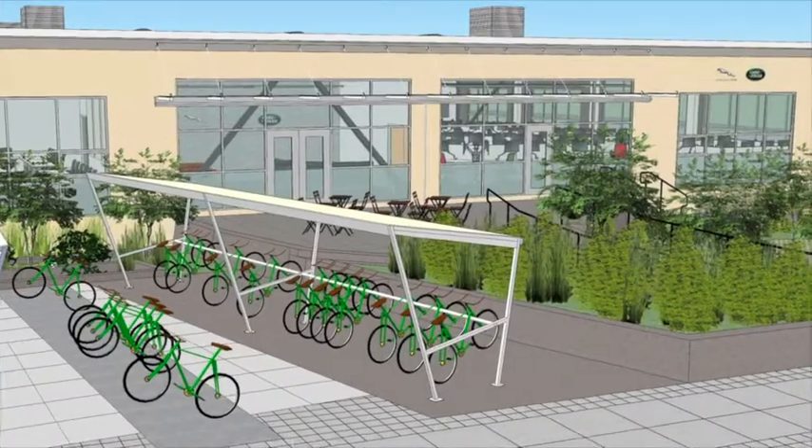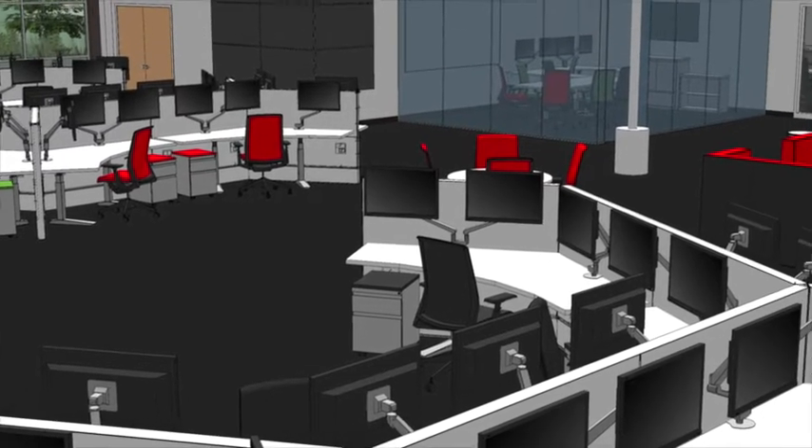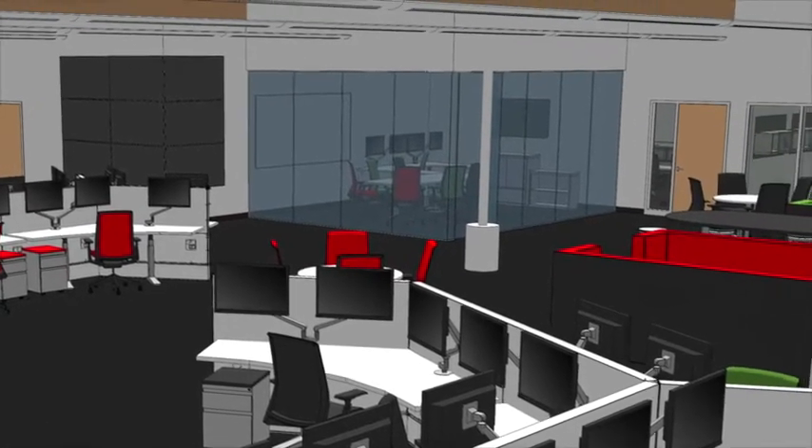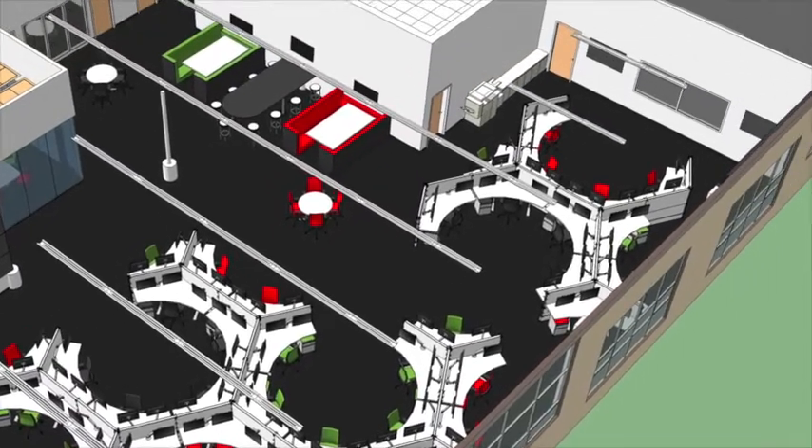Recently, infotainment have opened a facility on the west coast of the USA in Portland, Oregon, so that we can be much closer to all of those start-ups and big consumer electronics companies all the way from Seattle right the way down to San Diego.